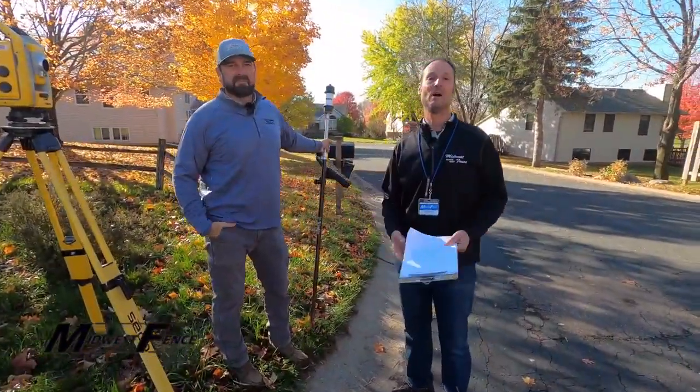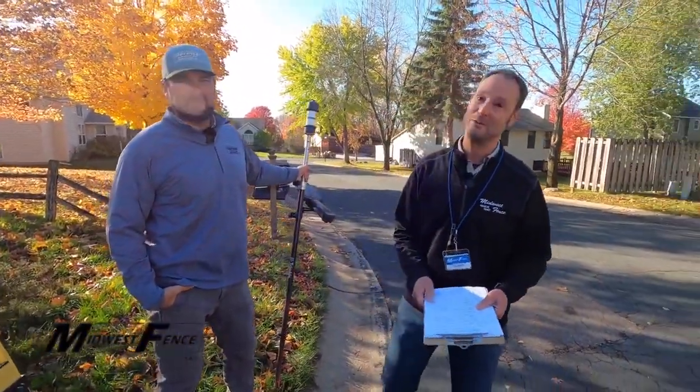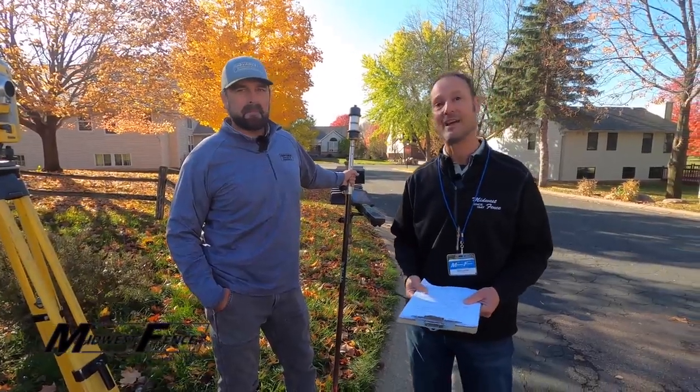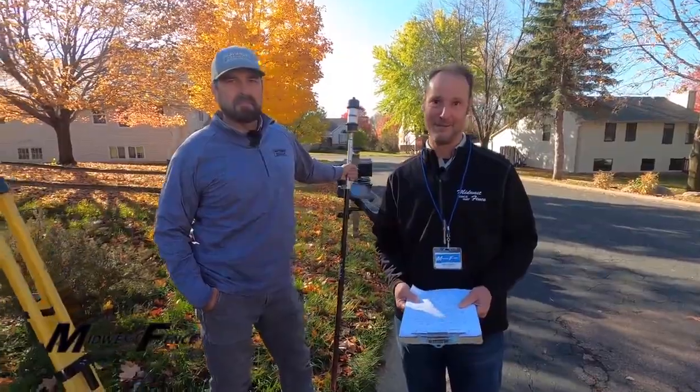That's going to wrap up our video on property pin locating for today. I hope this information was helpful. Thanks to Wayne for being our guide. For more information on fencing, go to MidwestFence.com. And remember, good fences make good neighbors.